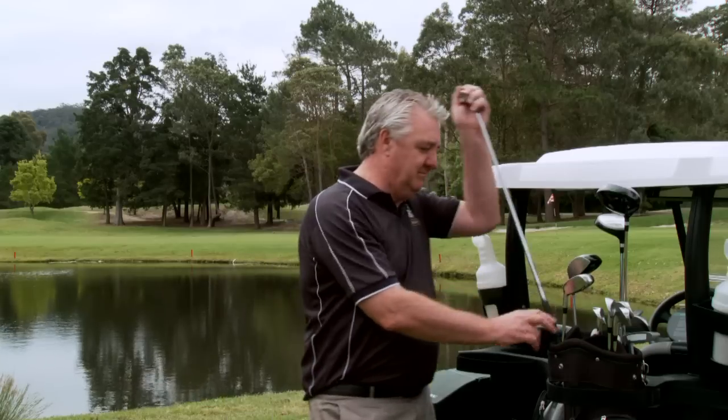Hi, my name's Glen from the Golf Cart Group. Today we're going to talk about used golf carts. When you're looking for a used cart, the first question I'd ask is about the age. I'll be checking the general condition, and also the brand is important too.